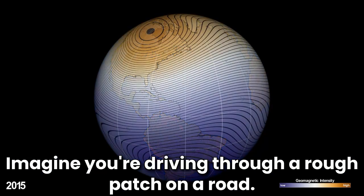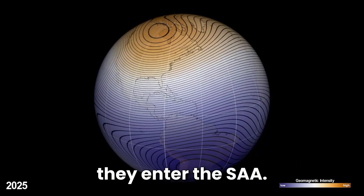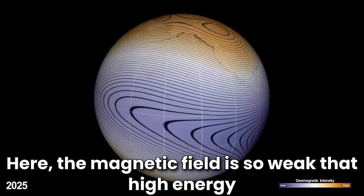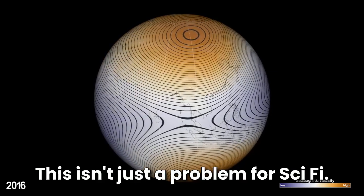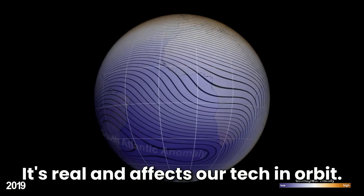Imagine you're driving through a rough patch on a road. That's what satellites experience when they enter the SAA. Here, the magnetic field is so weak that high-energy particles from the sun get closer to Earth's surface. This isn't just a problem for sci-fi — it's real and affects our tech in orbit.